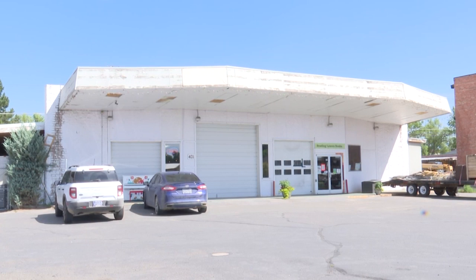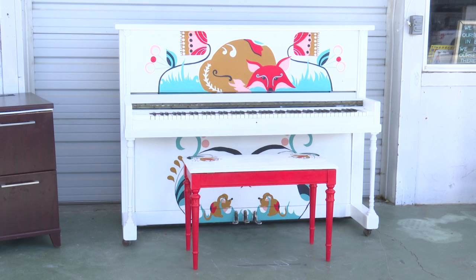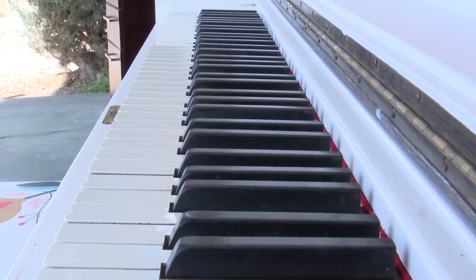A new public and free piano has sprung up in Townsend, ready for any and all to get in touch with their inner musician. A fun piece of interactive musical art has entered downtown Townsend. What once started as an idea has now become a reality for the town.